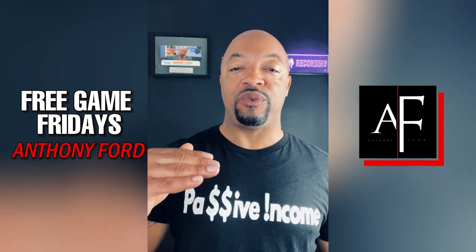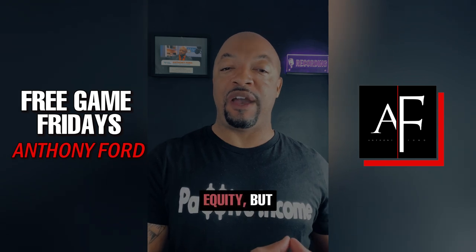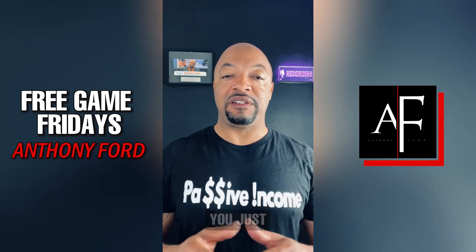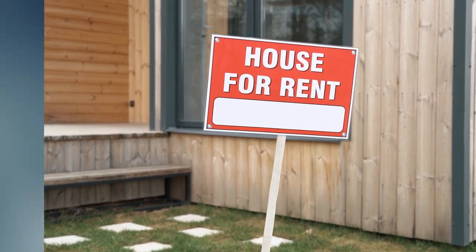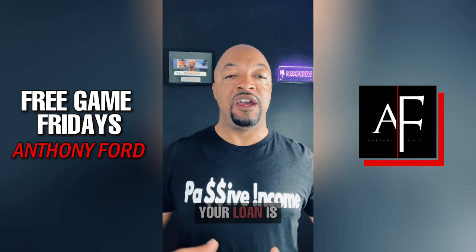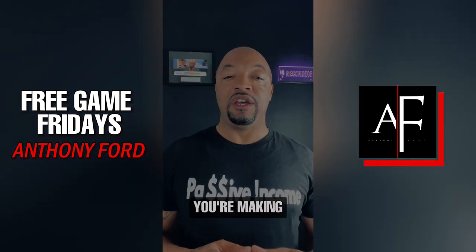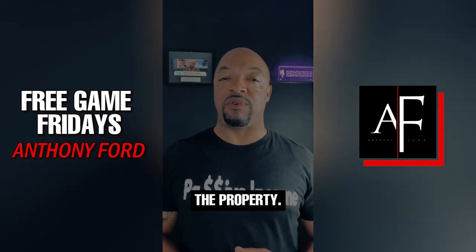The property value is going to increase automatically, so you're actually setting yourself up for immediate equity, but then also you have a passive income play from the BRRRR method. You just rent it out. Let's say you rent it out for 1% of what the property's worth — so the property's going to be worth $220,000, and you're all in at $175,000. Your loan is probably about $150,000 because you've had to put down like 20% or so. At the end of the day, you're making passive income and you've also increased the value of the property.